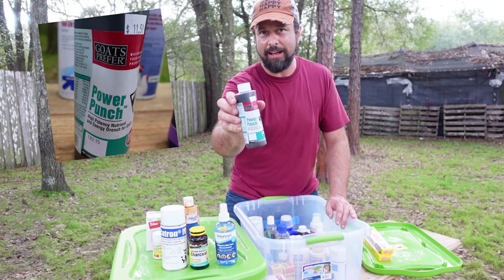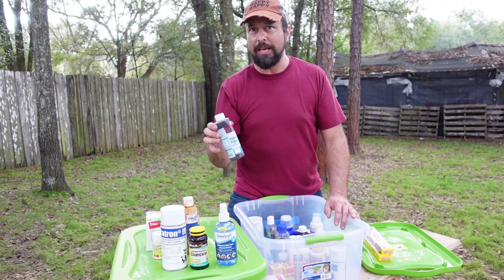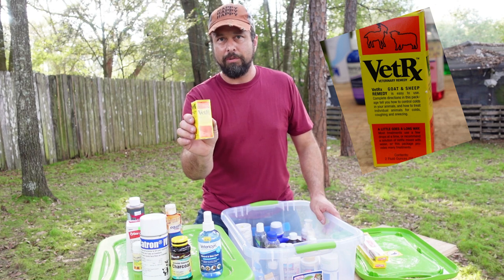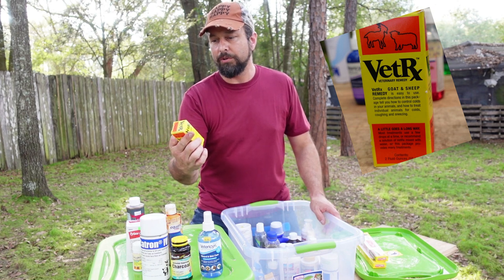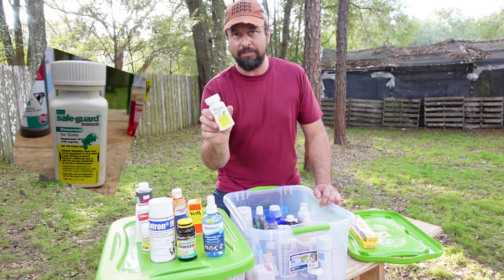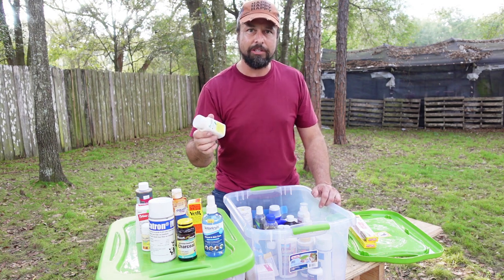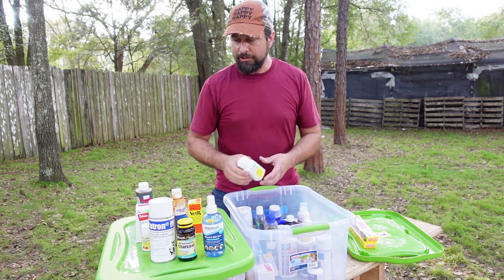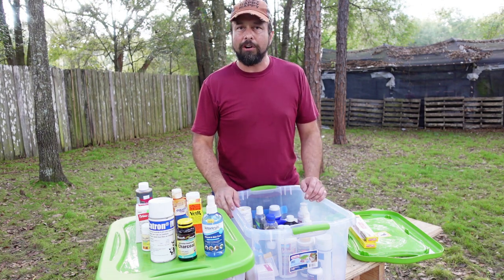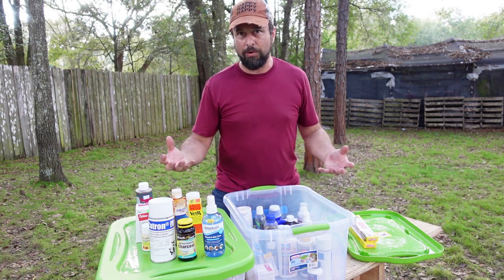Power Punch is something good to have on hand — if you have a goat that's lethargic or sick and needs an energy boost, it's like a super vitamin to get them going. Veterexit is for when goats have a cough, cold, or are sneezing. I do have some Safeguard wormer in here, but I've heard it's no longer recommended because many parasites are growing immune to it. Also, if you're worming a goat you want to make sure to get a fecal test done to figure out what type of parasite you're dealing with — you don't want to treat with a generic wormer without knowing what kind of worms you have.